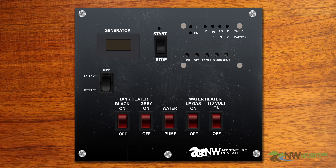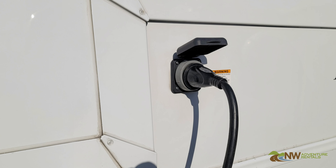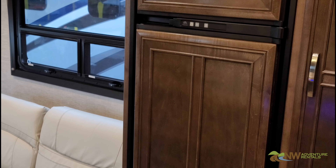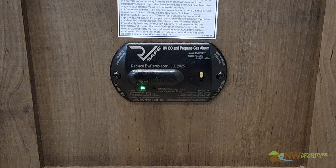To check the battery levels, use the monitor panel located inside your RV, like this. If the batteries are getting low, you can charge them by plugging the RV into a 110-volt outlet. It's important to ensure the batteries are charged before you go to bed at night, because you don't want the fridge, furnace, or propane leak detectors to stop working in the middle of the night.